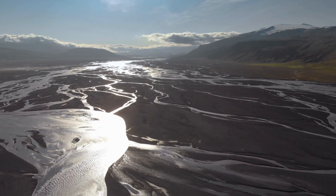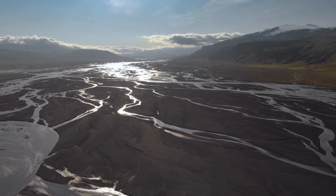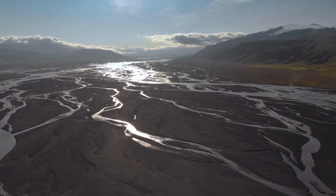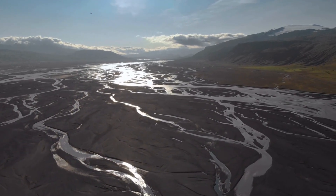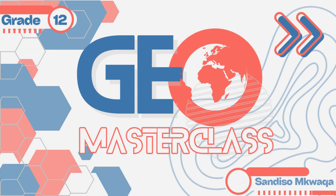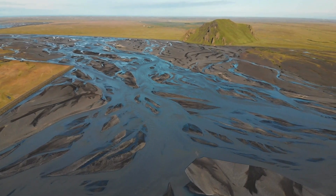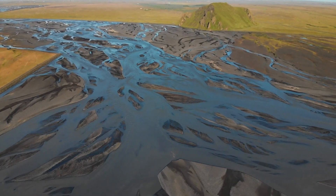After a long journey, a river doesn't just meet the sea — it creates new land. Welcome to the world of deltas, places where rivers slow down, spread out, and leave behind the soil that builds futures. Welcome back GeoMasters! Today we're exploring how rivers create these rich landscapes, why people depend on them, and how we can protect them.